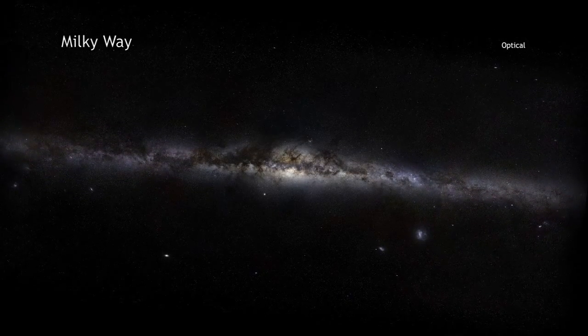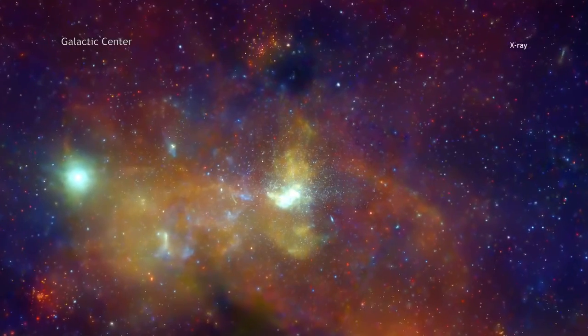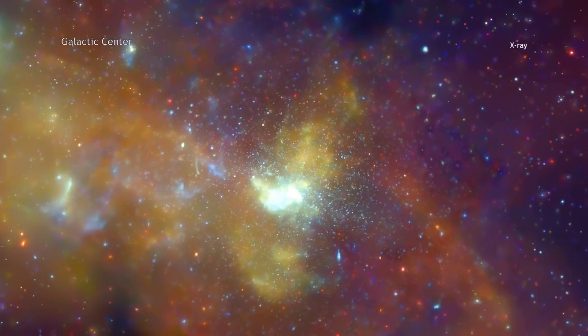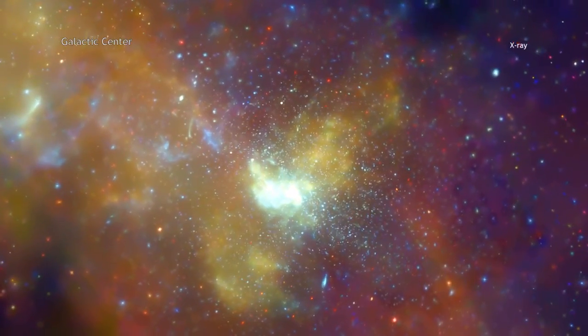Scientists have long known that the giant black hole at the center of the Milky Way is a particularly poor eater. Unlike some of its more distant galactic cousins, including quasars, the Milky Way's black hole doesn't seem to be consuming much material, and, as a result, it is remarkably dim in X-ray light by comparison.